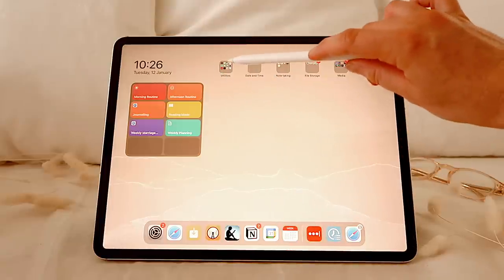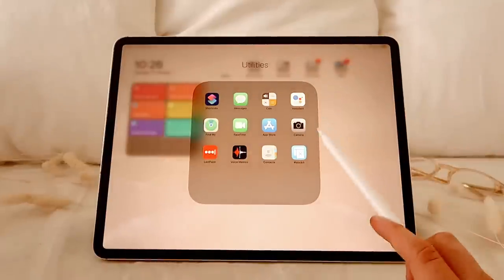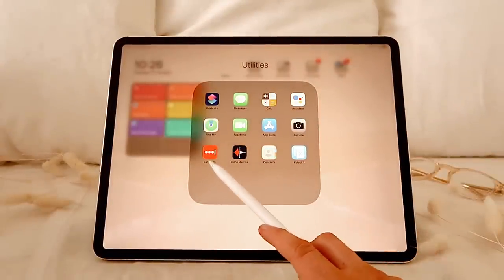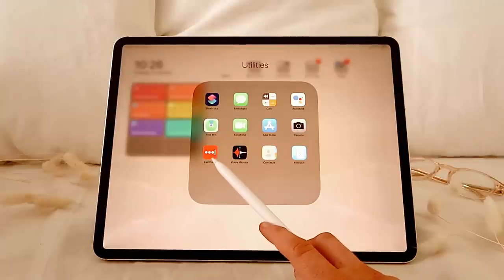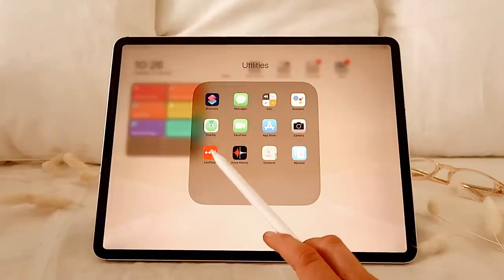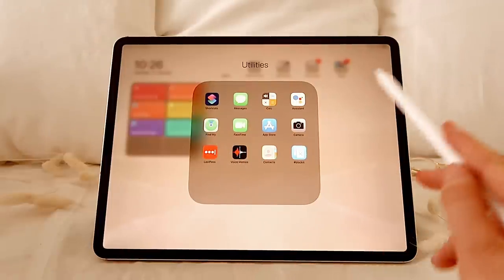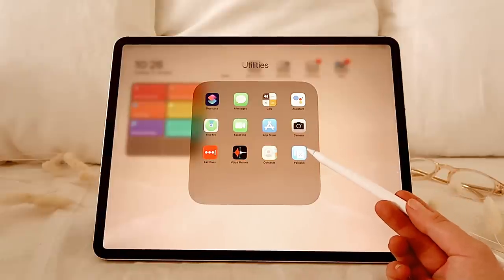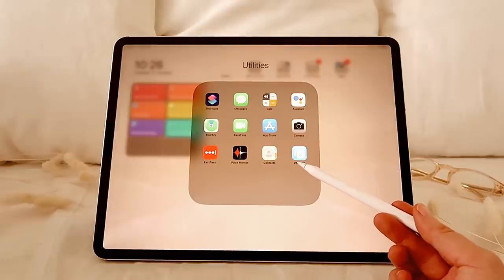The very first folder is a utilities folder — there's nothing too interesting in here. I have LastPass, which I won't open because it has everything in it. I couldn't live without LastPass. It keeps all of my passwords managed so I can easily remember them all, because they're all different and it would be so complicated without it.